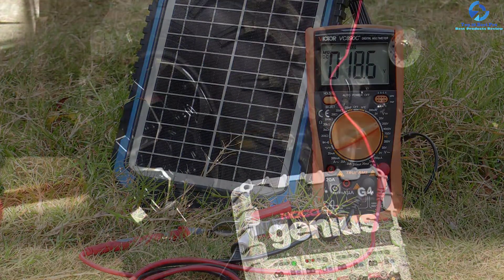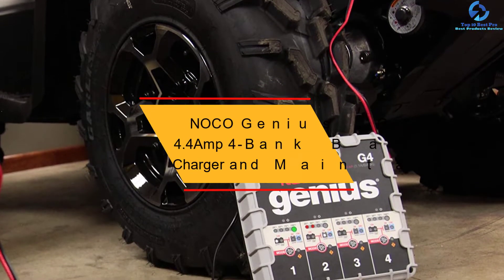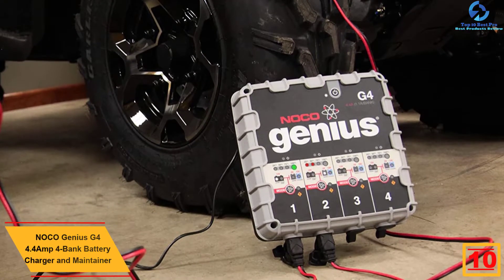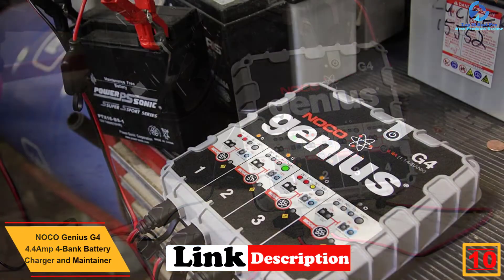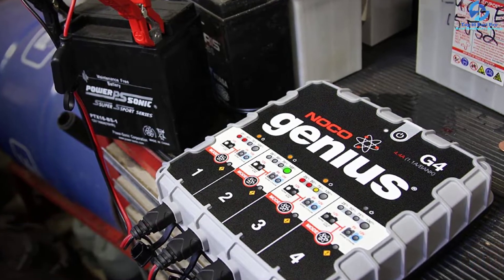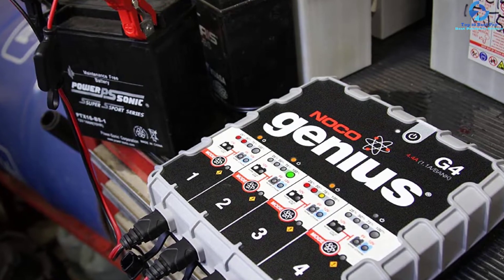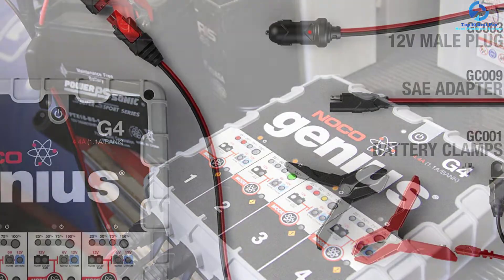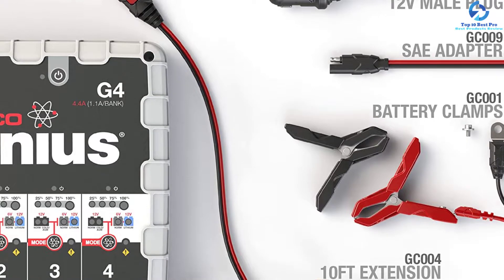Starting at number 10, we have the NOCO Genius G4 4.4 Amp 4-Bank Battery Charger and Maintainer. In order to extend the lifespan of the car, boat, or RV battery, this is an ideal battery charger and maintainer. The 4-battery pack is ideal for charging and maintaining multiple batteries, making it a great selection for all car and boat owners. The device is very safe and convenient thanks to the optimized charge mode, which suits it for 12-volt lithium-ion batteries.